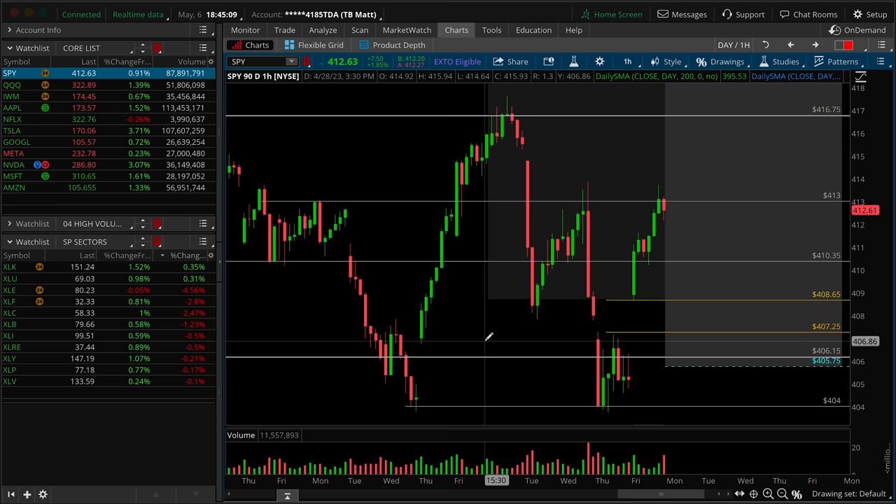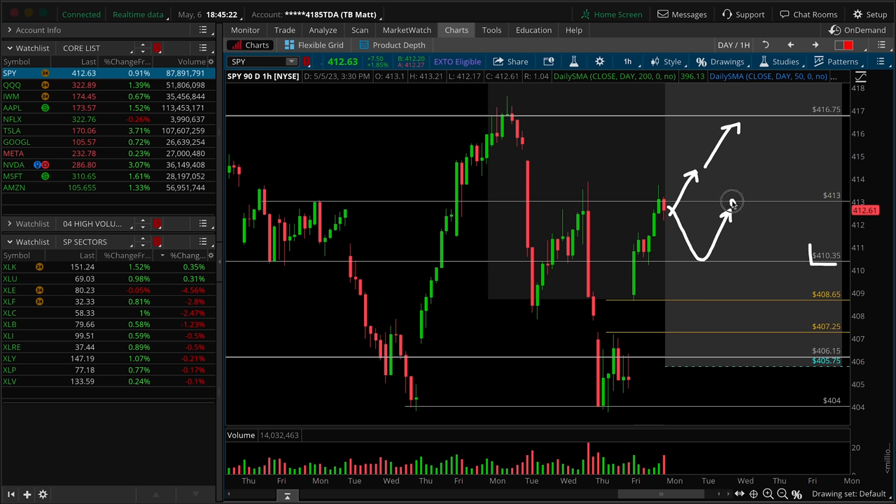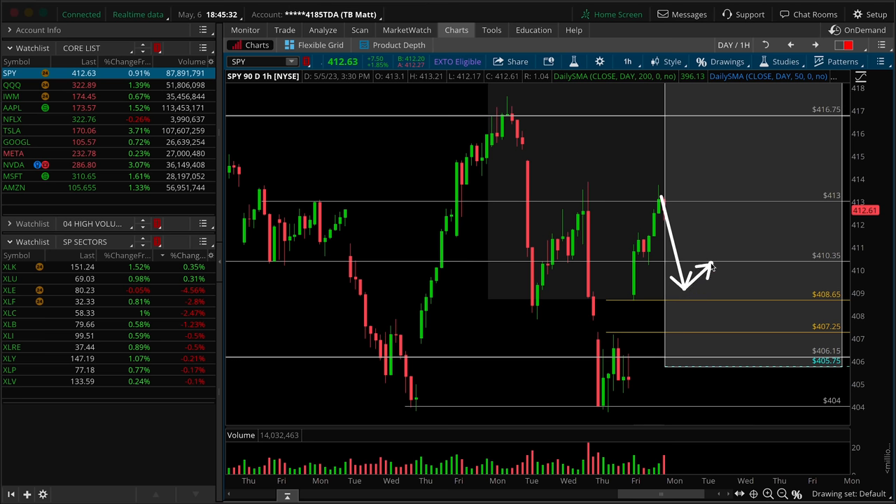For scenarios: the bulls want to look for an hourly continuation move over 413 to target the top of the daily balance at 416.75, or they can afford a retest and higher low above 410.35 and then look for the equal high break and continuation. The bears want either a pure breakdown of 410.35 with lower highs underneath and the gap to close from Friday, or give the bulls their rotation to the top of the daily range and then look for rejections off the top at 416.75. There's no real edge for the bears early on — you either need to see failure underneath 410.35 or look for a rally first to 416.75 and then a rejection.